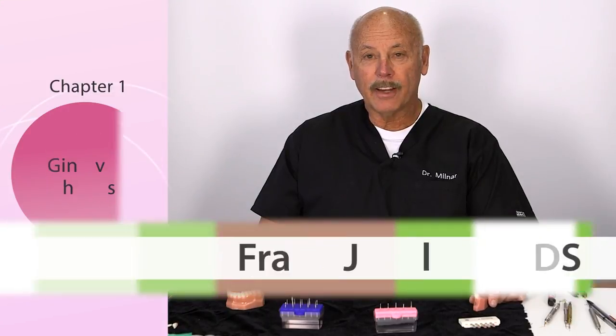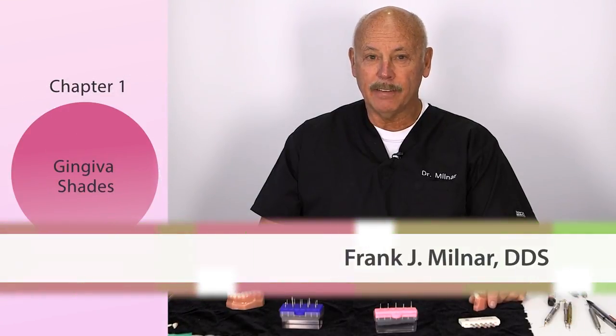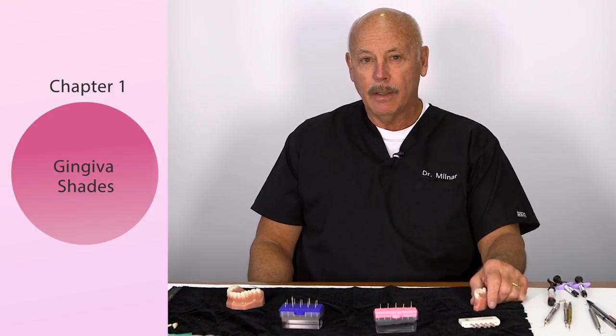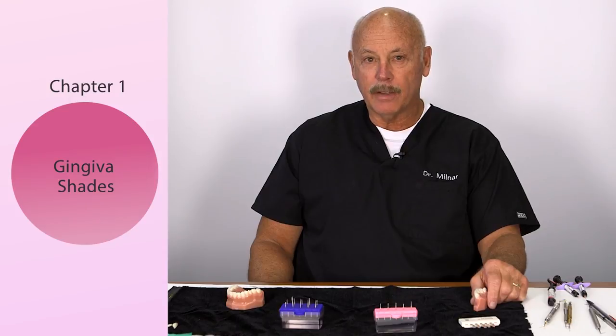Hello, I'm Frank Milner. Welcome to this exciting video presentation, The Power of Pink and White. Pink composites and white composites — what a wonderful marriage that is.